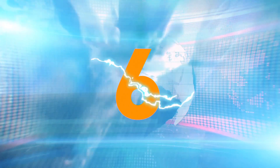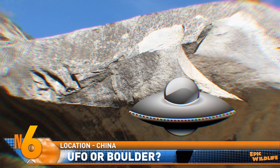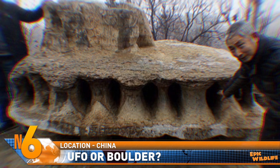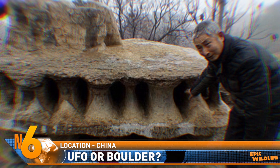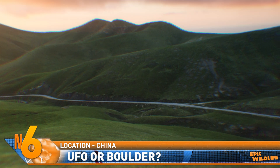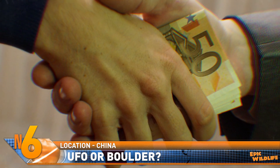Number 6. A boulder that bears a striking resemblance to a UFO was discovered in central China. The strange-looking stone measures about nine feet long, six and a half feet wide, and weighs around six tons. The man who found it said he noticed the oddly-shaped rock by a hillside. He bought the rock from the landowner, then spent a week unearthing it and transporting it home by crane. So far, the boulder's unique look and shape has experts baffled.